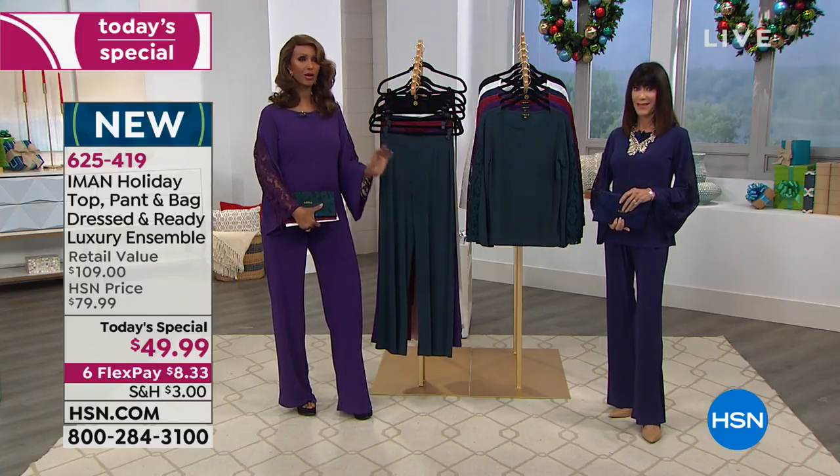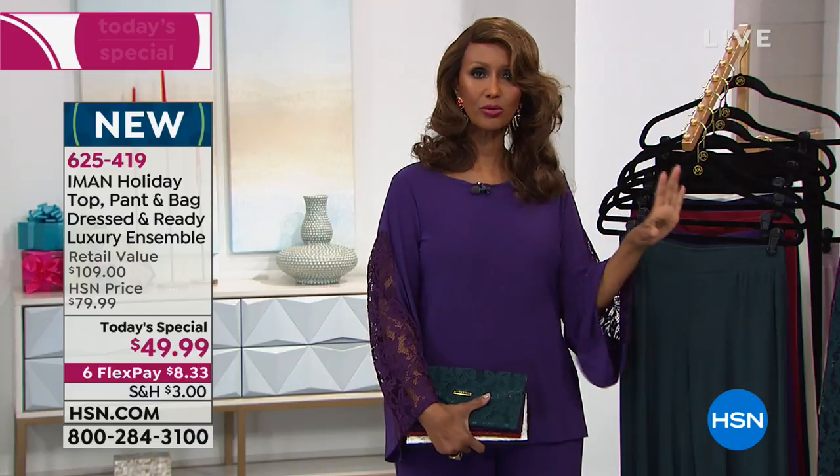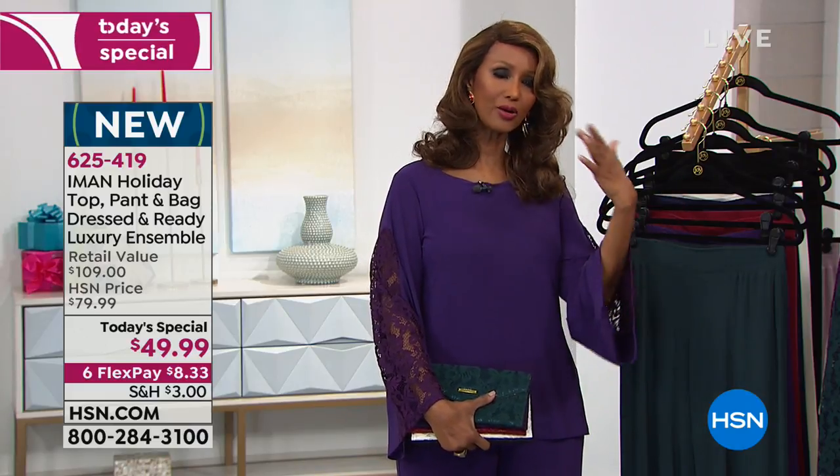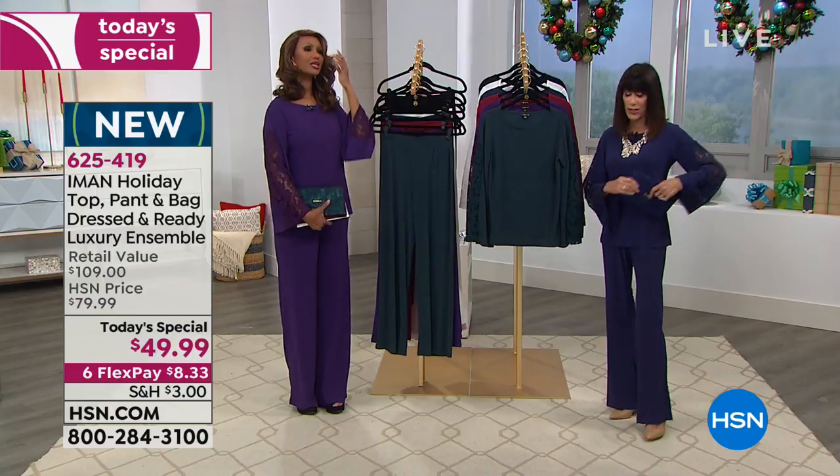Iman explains she wanted to bring something that was not shiny, sparkly, or full of sequins for the holidays, because after the holidays you can't wear those. She wanted something truly classic, timeless, and ageless — whether you're in your 20s or 50s and above — so that daughters and mothers alike would wear it.